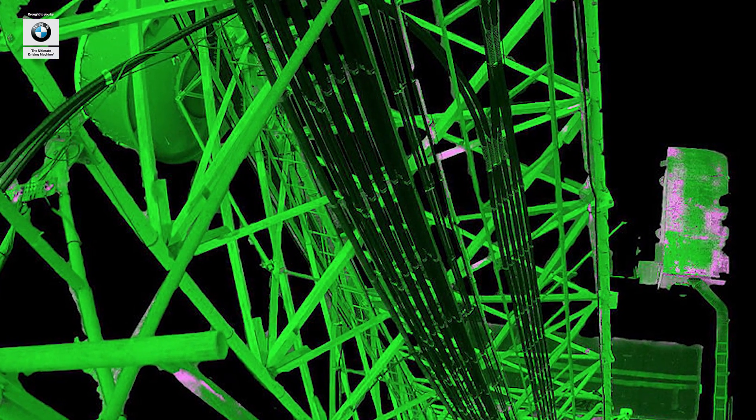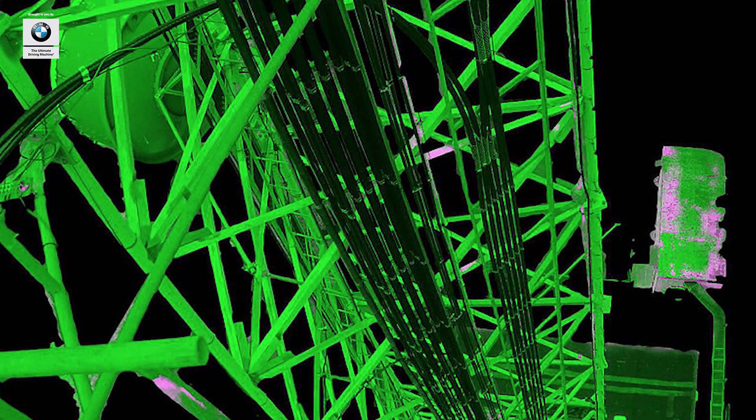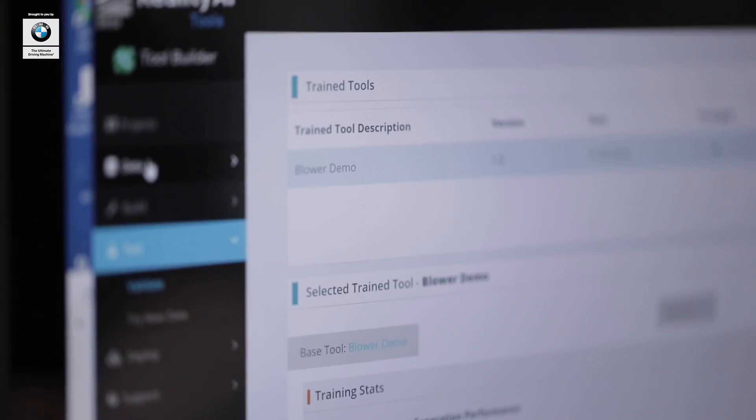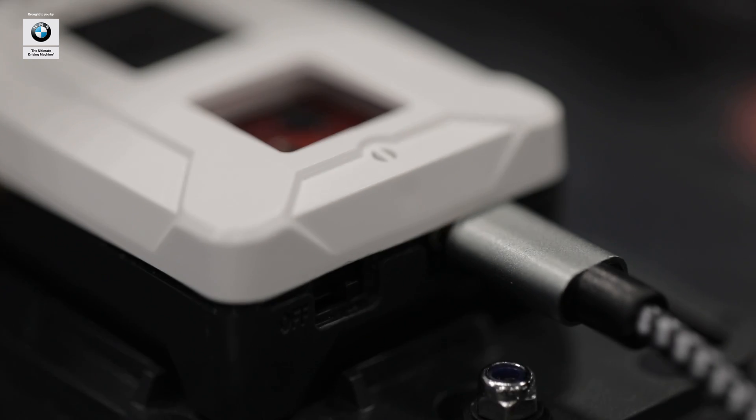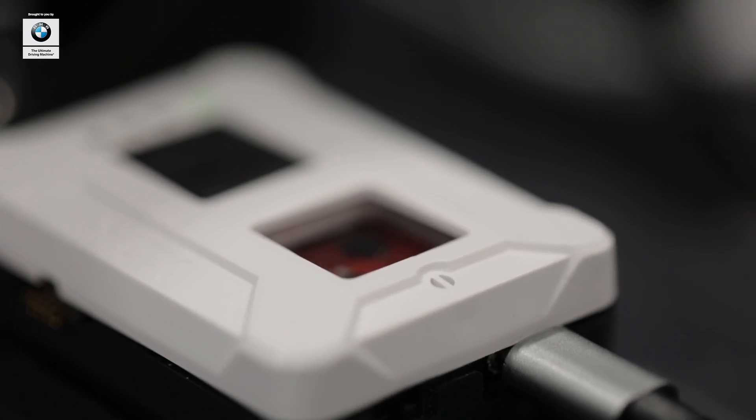Taking a couple steps back for folks — what does that really mean and what types of things are these clients looking out for? One of the biggest applications we see today is in industrial equipment for condition monitoring and predictive maintenance. Taking a vibration sensor and putting it on a pump, a mixer, a robotic assembly unit, and monitoring that equipment for conditions requiring immediate operator intervention — the pump is cavitating — or that are indicative of a maintenance problem, like a bearing wearing out.